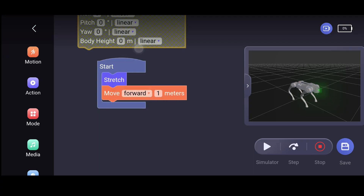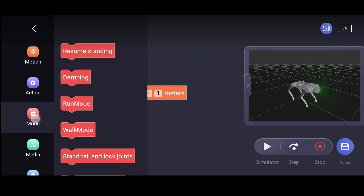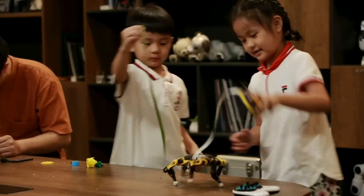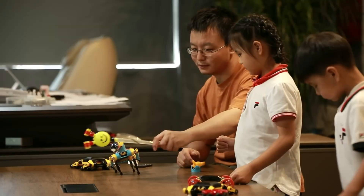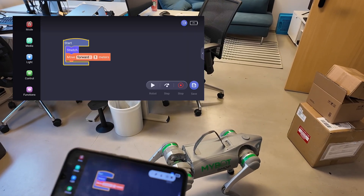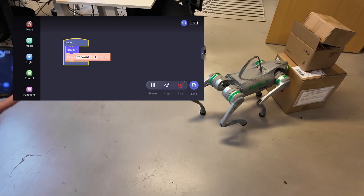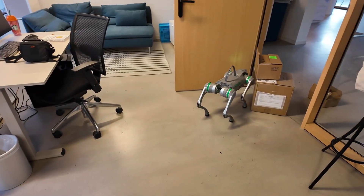The Go2 Pro is programmable via a graphical interface, making it a resource for learning coding, robotics, and AI, particularly beneficial in educational settings. Yes and no — you can program it in a Scratch-like block interface, but there are far cheaper and more kit-friendly alternatives for this task compared to a robot that costs $3,000 USD and weighs about 7 kilograms. Let's try executing a simple program and see how the robot handles obstacles in its path. It doesn't.